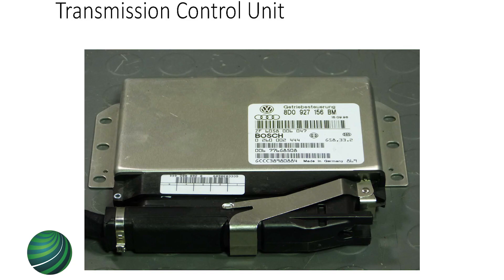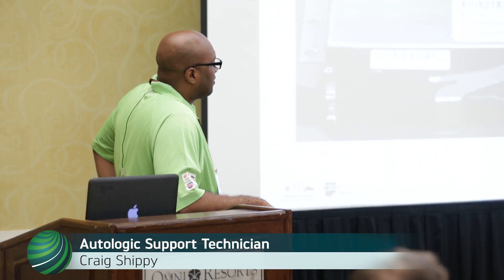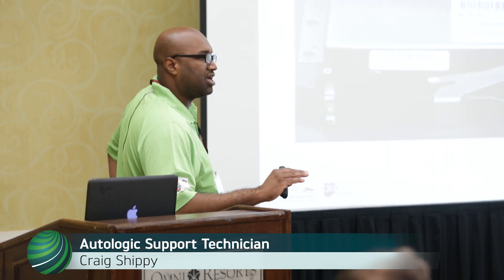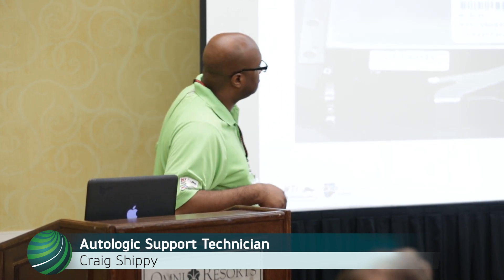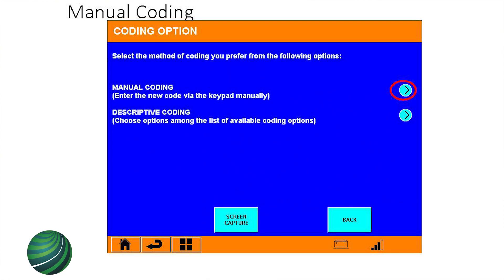So we're going to do transmission — we're going to code it with our build codes. For transmission, we go through there. We have a new or used transmission control unit. Some units you can't use used because they have component protection on them — they're locked. Other ones you can; older Passats, you could use a used unit. Hit coding, and you could pick manual coding. If you know what coding number you had, you just stick it in there.